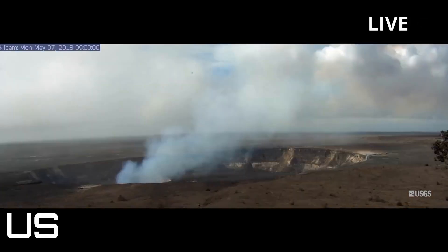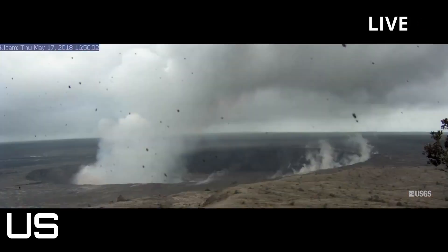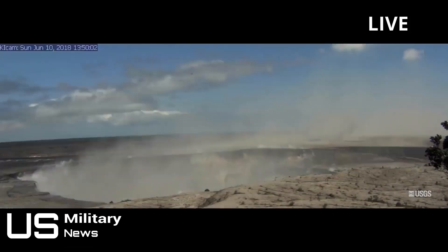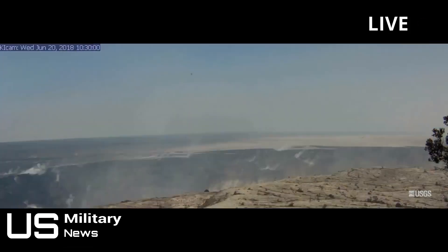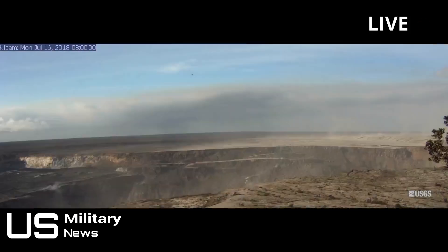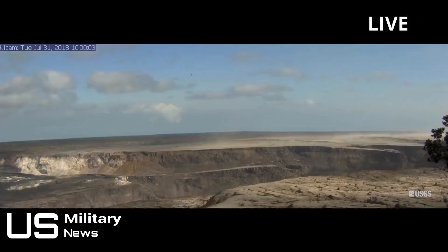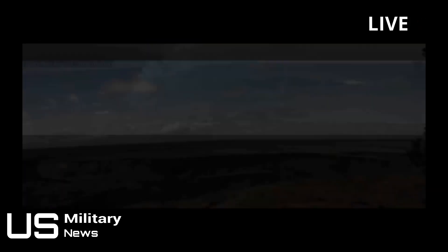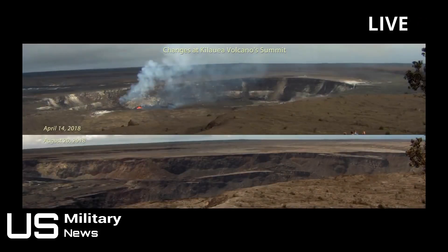Hawaii Volcano Kilauea changed the shape of the Big Island with its uninterrupted stream of lava flowing out of its crater for more than two months. A stunning time-lapse video captured the changes the volcano went through during the active eruption and its aftermath. Kilauea wreaked havoc across the archipelago's Big Island with its devastating lava flow, covering more than 6,000 acres of land and destroying at least 700 homes.